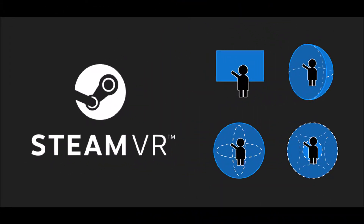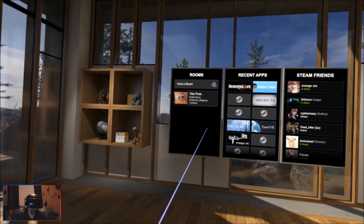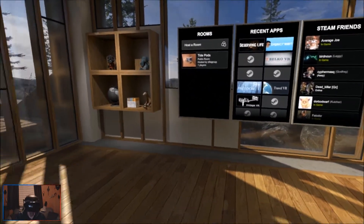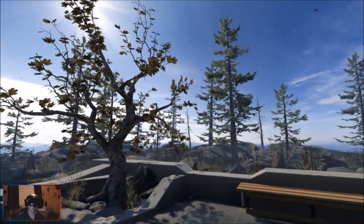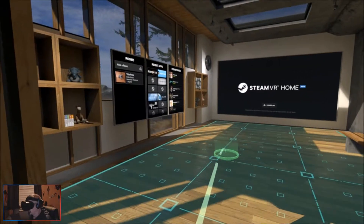We're inside the Steam VR Home - not the Windows Mixed Reality Cliff House, we're in the Steam VR Home. I'm sitting down, so I can just move my chair and turn around. Here you go, you can see the Steam VR Home.